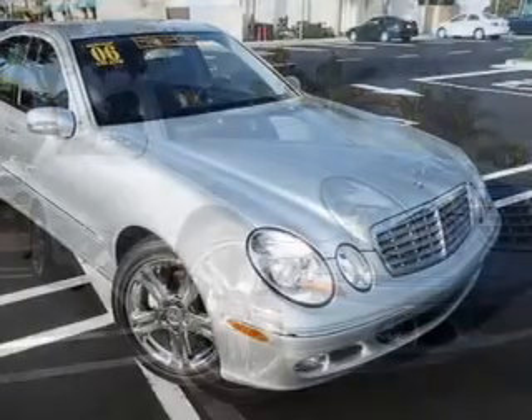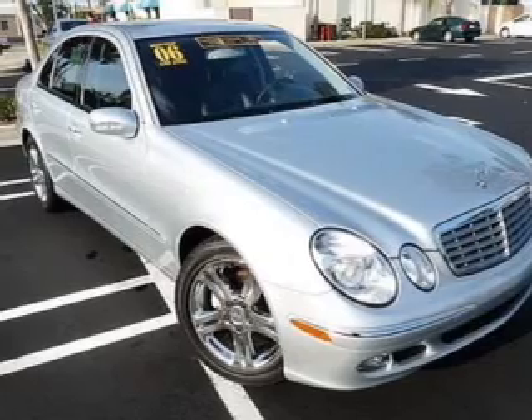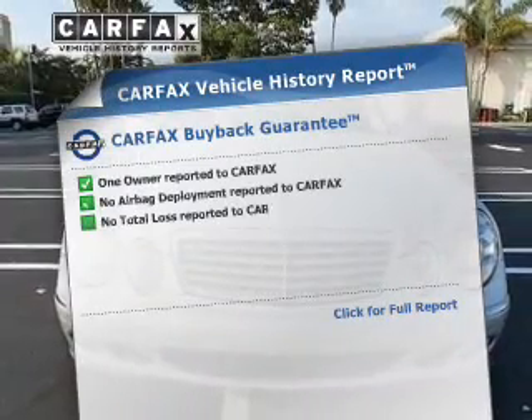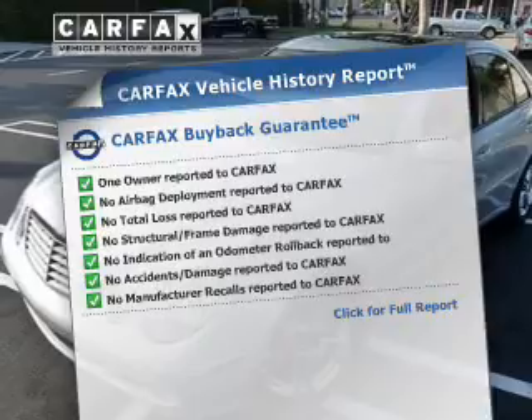Buy a vehicle and get a free warranty from us, only at everycarlisted.com. Brake safely with the anti-lock braking system. Memory settings are just one of the extras. This vehicle comes with a Carfax report, which reduces your buying risk by providing the vehicle's history before you purchase.